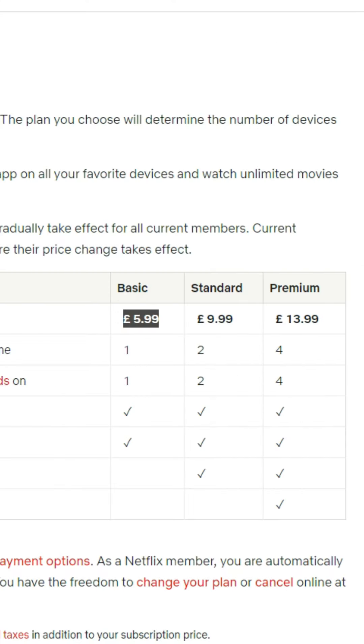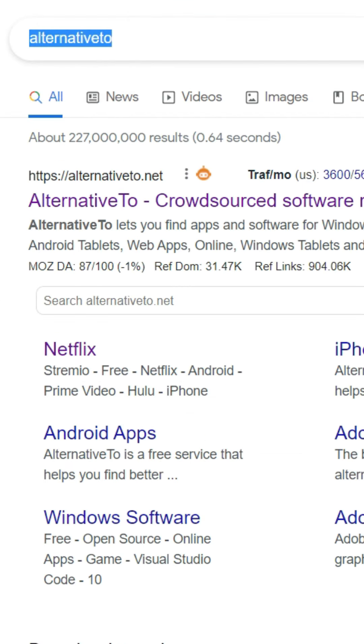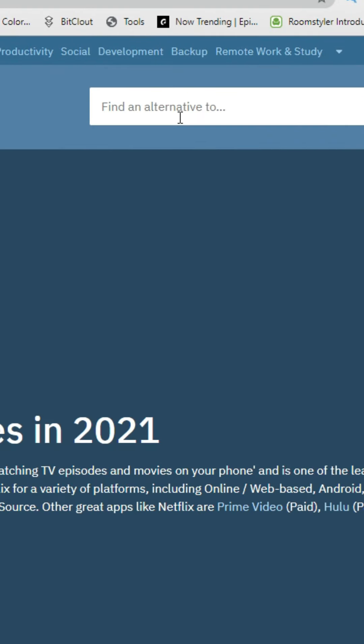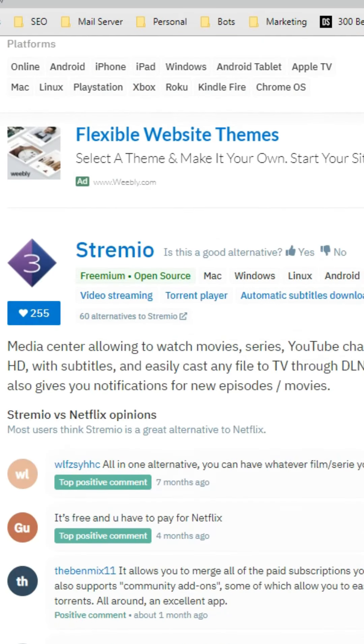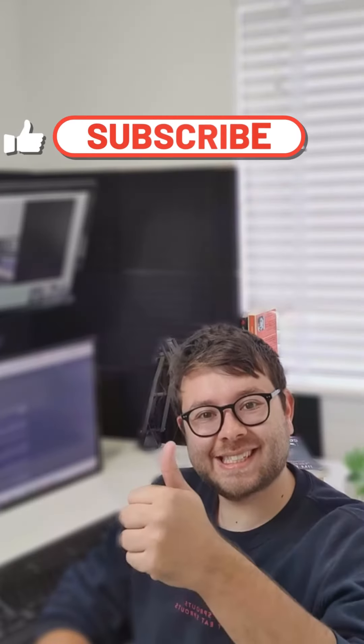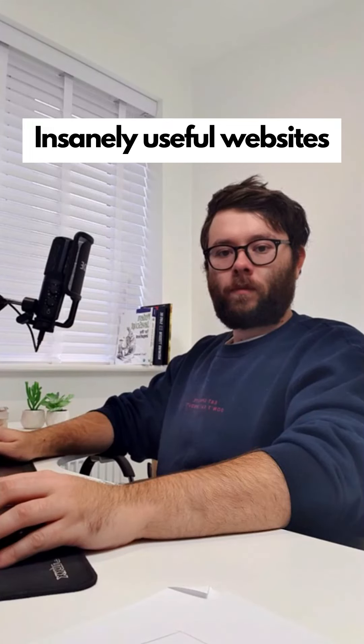Insanely useful websites, Part 4. It costs £5.99 per month for a Netflix account — why pay this when you can get alternatives for free? Go to alternativeto.net and search Netflix — it will show free alternatives. Click on one of the listings and you now have free movies and TV shows for life. For more online hacks and software reviews, make sure to like and follow this account.